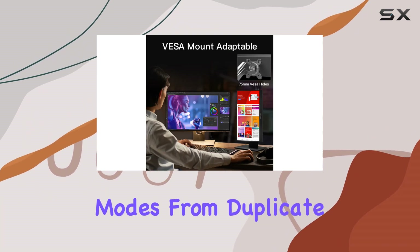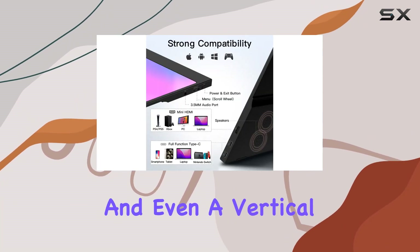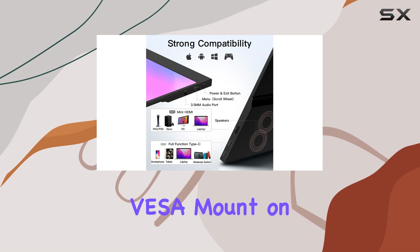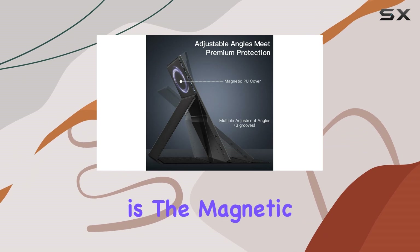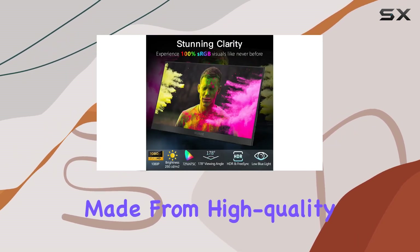Customize your workspace with multiple display modes — from duplicate to extended and even a vertical display. The VESA mount on the back allows for easy attachment to optimize your workflow.